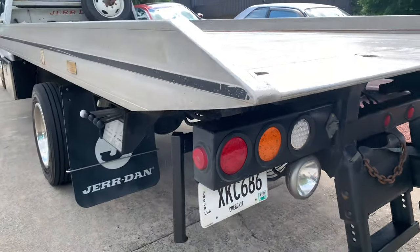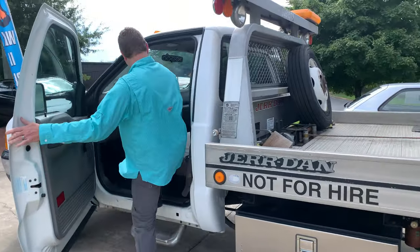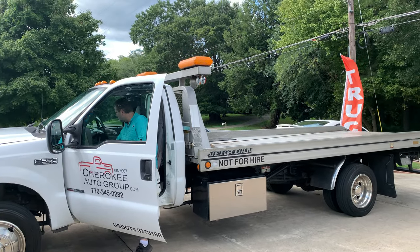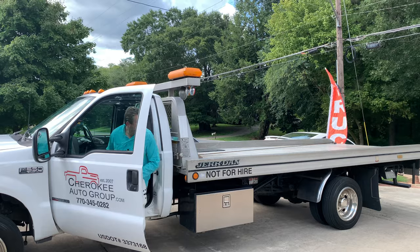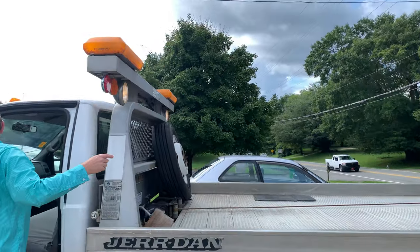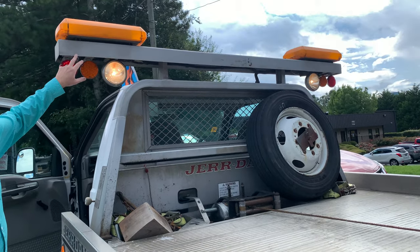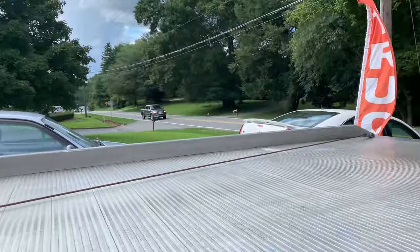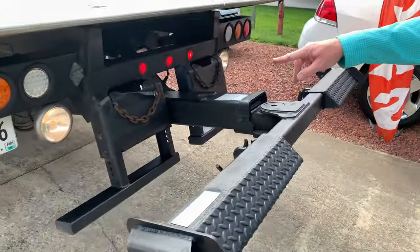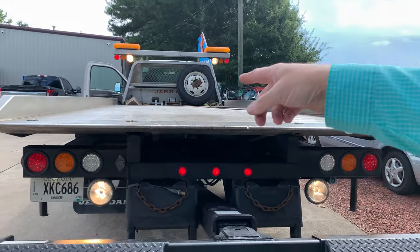All LED lights. All LED turn signals and brake lights. You've got your emergency flashing lights. Check your back one here — just got your nice work lights and everything back through here. Night time it really helps you out a lot. And you have the controls to do your bed on this side as well.